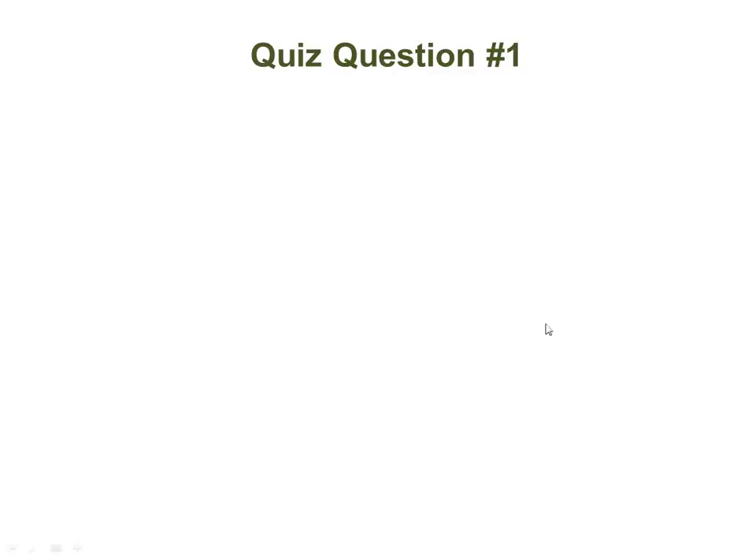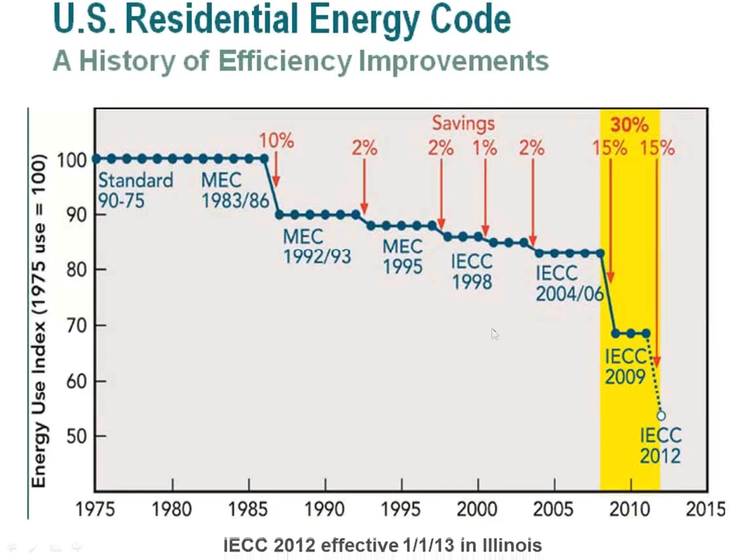In regards to code — mainly focusing on Illinois, where the vast majority of attendees are from. The code in Illinois is the International Energy Conservation Code 2012, which went into effect January 2013. For those in other states, it's coming your way. The codes get more and more stringent over time — from 2006 to 2009 a 15% bump, from 2009 to 2012 another 15% bump.